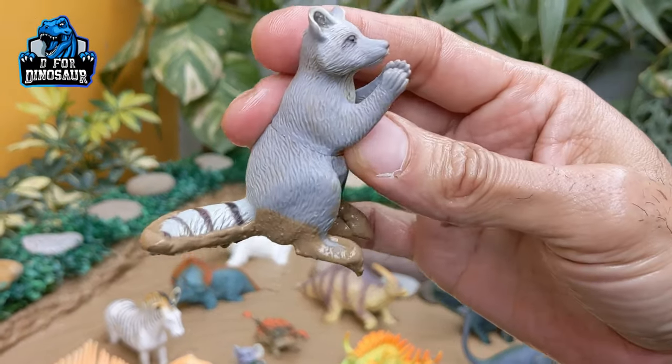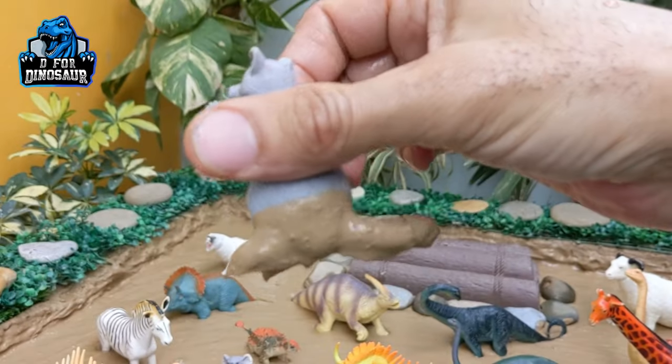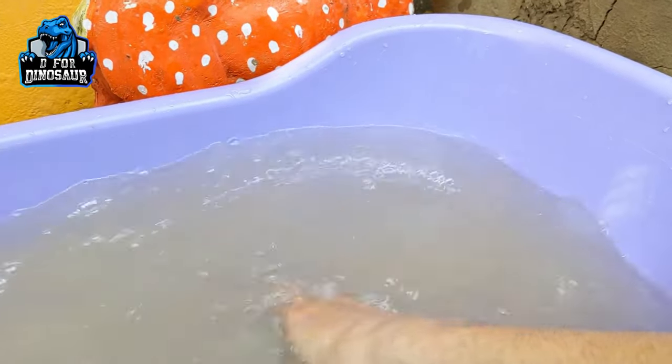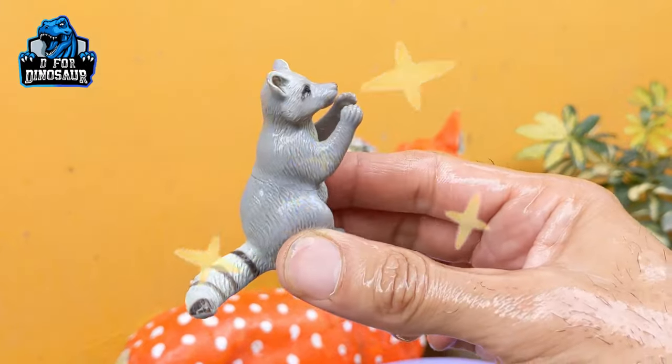What we have next? We have a raccoon here. Wow, just look at this raccoon — another cute animal that belongs to the jungle world. Let's watch this beautiful animal. Here we go, raccoon!